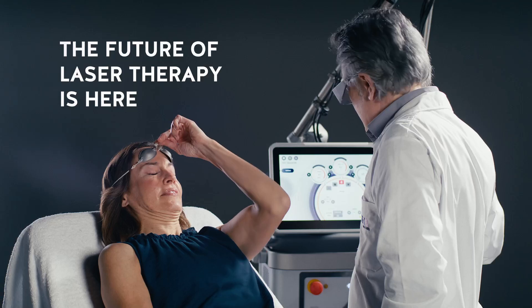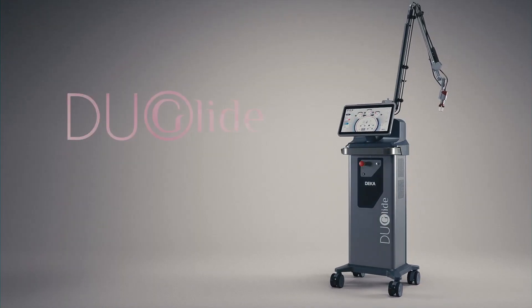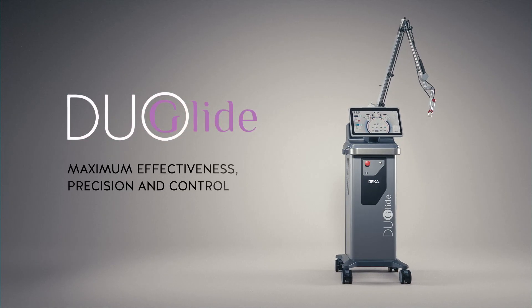The future of laser therapy is here. Excellence has only one name: Dual Glide. The winning synergy of CO2 and 1540 for maximum effectiveness, precision and total control.